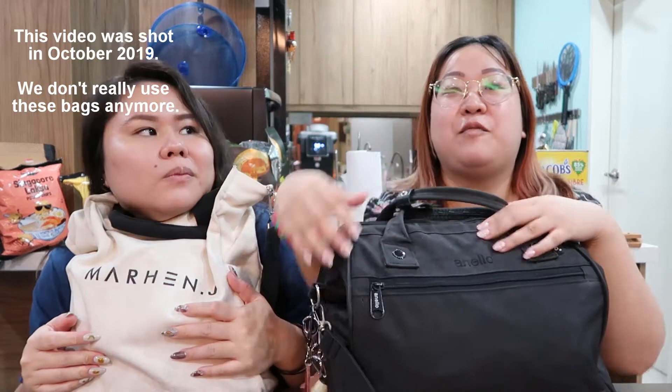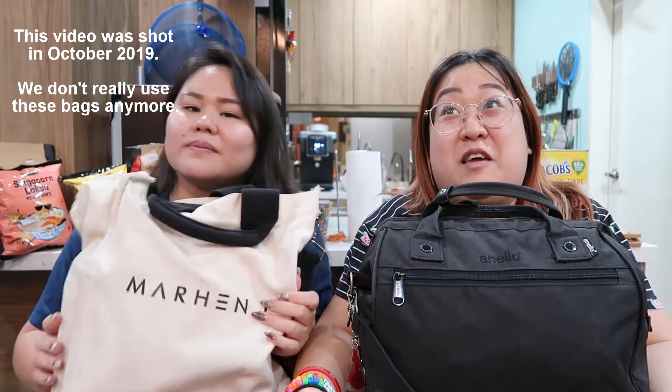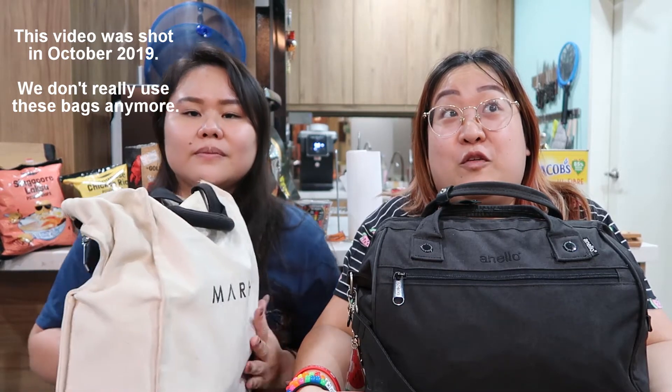Hey guys, Elle here and it's been a while since I had a guest on my channel. Here's Jane from Sierra Nails. We're going to do an updated what's in our bag video.